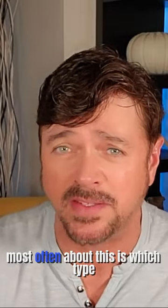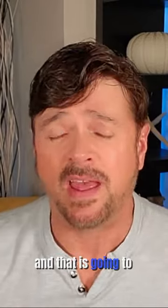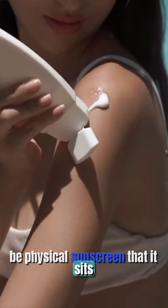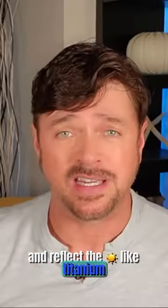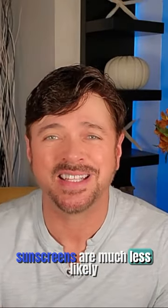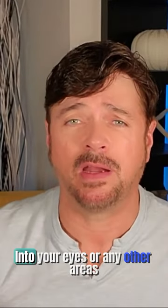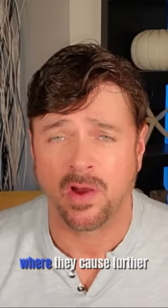The question I get most often about this is which type of sunscreen is better for sensitive skin, and that is going to be physical sunscreens that sit on the surface and reflect the sun — like titanium dioxide and zinc. Those mineral type of sunscreens are much less likely to cause any irritation, and they tend to stay put. They don't migrate into your eyes or any other areas where they could cause further irritation.